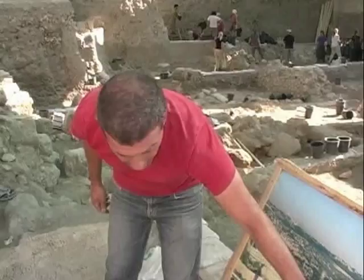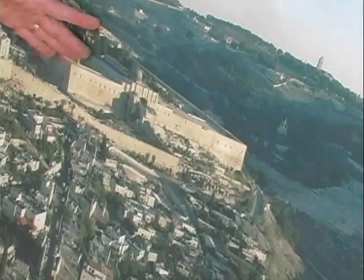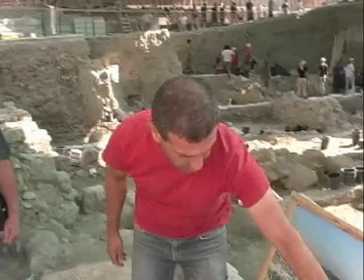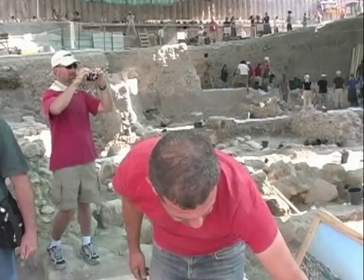We are excavating this area — you are standing right here. This is our excavation area, it is close to the Temple Mount. You are standing next to the Ottoman Turkish wall, which was built about three or four hundred years ago, so it's relatively new. We are excavating very close to Temple Mount.